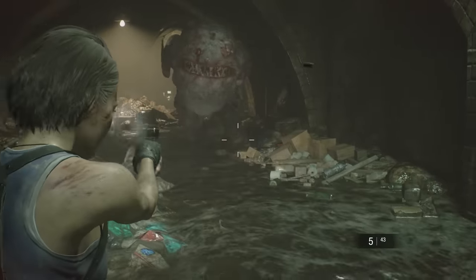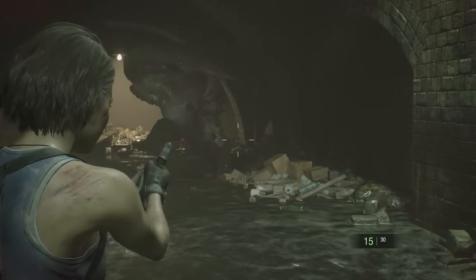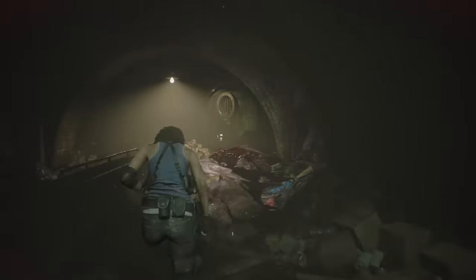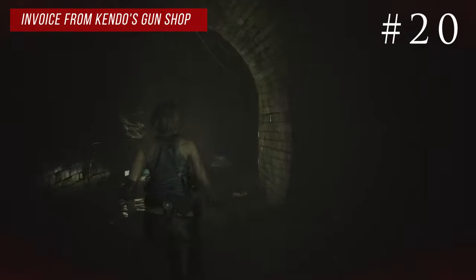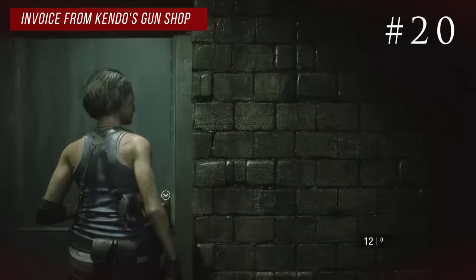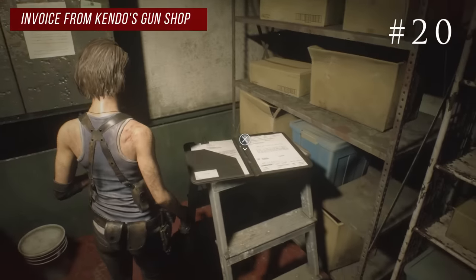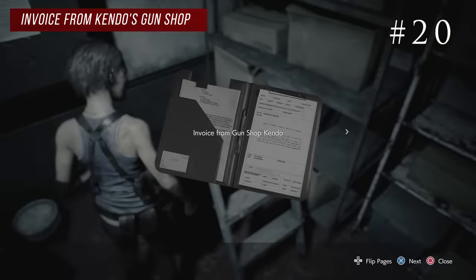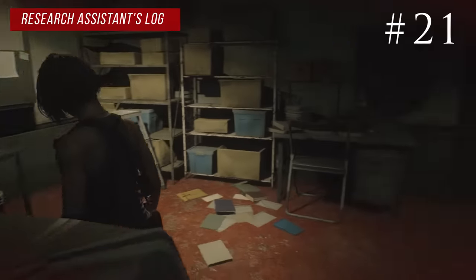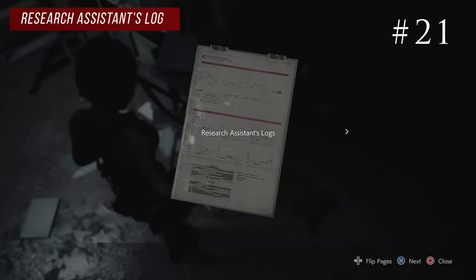In the sludge area there are two different paths and tons of hunter gammas that do one-hit kills, so be prepared. Start by taking the left pathway. At the end you'll see a little ladder — climb up and you'll be in the sewer's office. On a stepladder in the back corner is the invoice from Kendo's gun shop. In the same room, turn around and look at the desk by the door for the research assistance log.